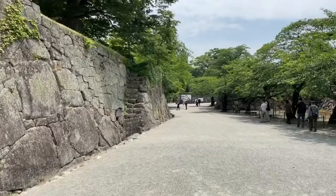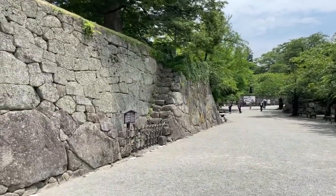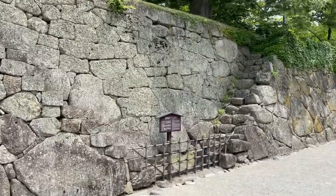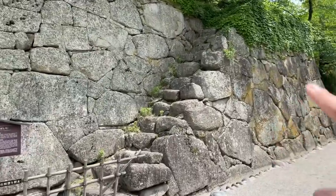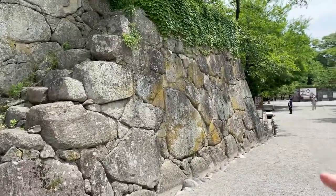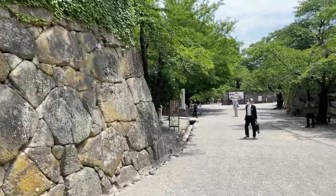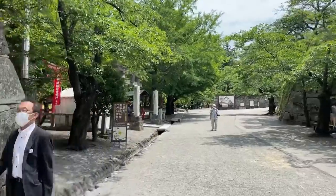Our guide over there keeps talking about the enemy - she's got a lot of stories about the enemy. That's nice to have an English guide. These walls, like everything, have a purpose to them, including little cracks where she said archers were sniping the enemy that went by. Some evil stuff going on here.